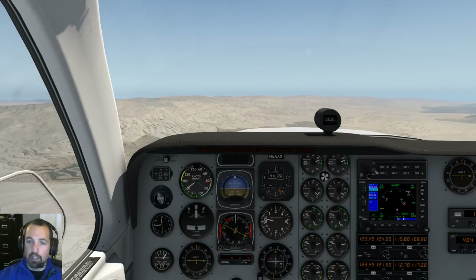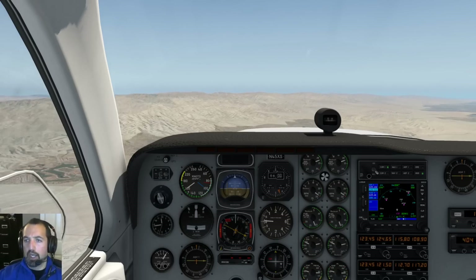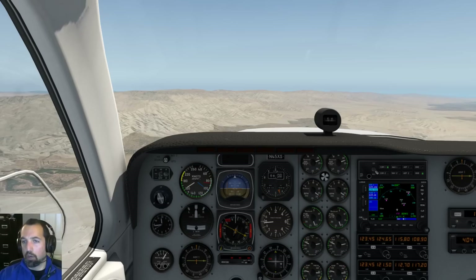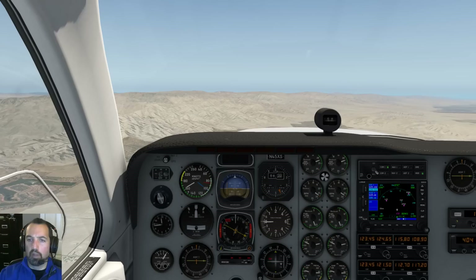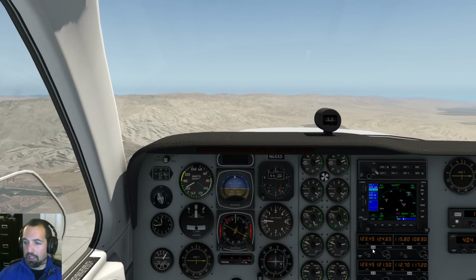So there it is — line-of-sight communications and how to pick up clearances at non-towered airports. Depending on when you're watching this, the feature is either live on the network right now by default, or you have to unlock it using a remark in the flight plan. Check out the notes associated with the video for the latest update on the release status. I hope you enjoyed it.